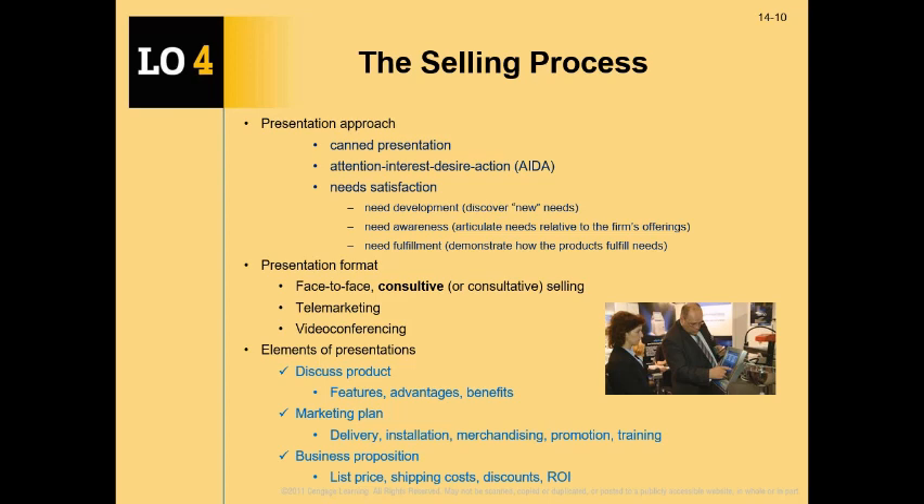Focus also on the marketing plan — especially important for retailers. When you sell to retailers, don't just say 'this is the product you can carry in your store,' but also explain how you will support them in delivery, installation, promotion, displays, merchandising material, or employee training. These additional benefits go beyond the product itself. And last, the business proposition — what is the price, what are the discounts, what is the return on investment. A major selling point for retailers is how much they will make by carrying your product.